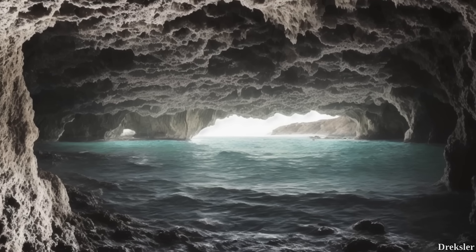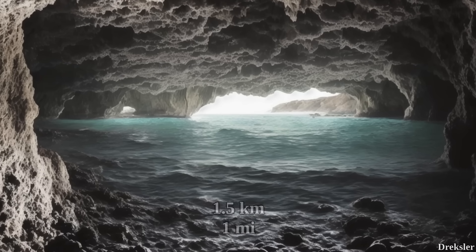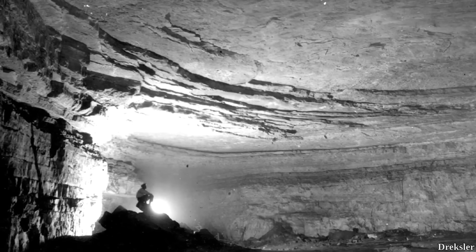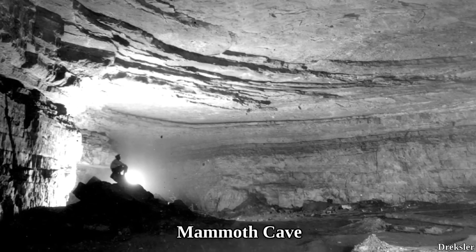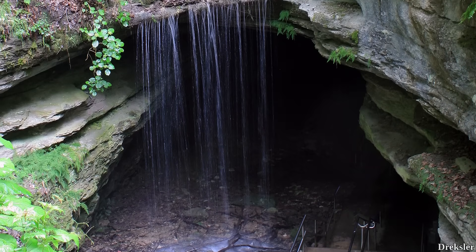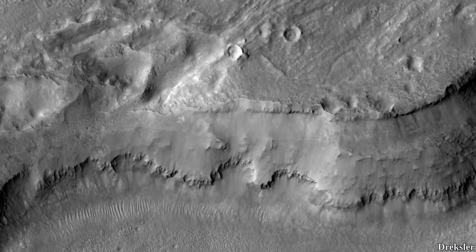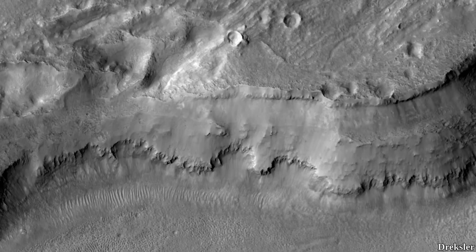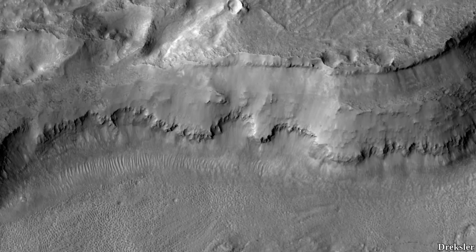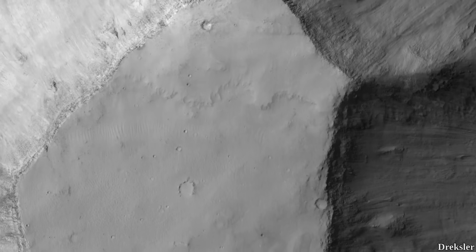Sea caves are also usually not as long compared to other types of caves — they are typically several tens of meters long, while the longest known sea cave is in New Zealand at around 1.5 kilometers. Although that is somewhat long, it is nothing in comparison to the longest solutional cave on Earth, the Mammoth Cave in the United States at 686 kilometers. Solutional caves on Earth form from the action of acid in water dissolving certain types of rock. Since Mars also likely had huge amounts of liquid water in the past, it is possible that Mars also has, or had, solutional caves, provided that the water on Mars was acidic enough to dissolve certain types of rock present on Mars.